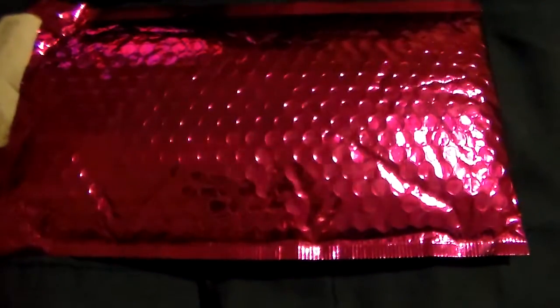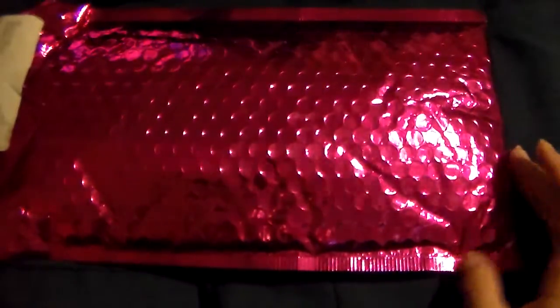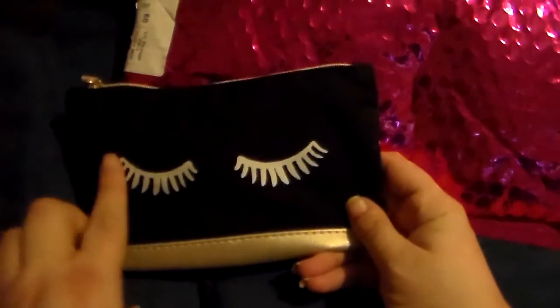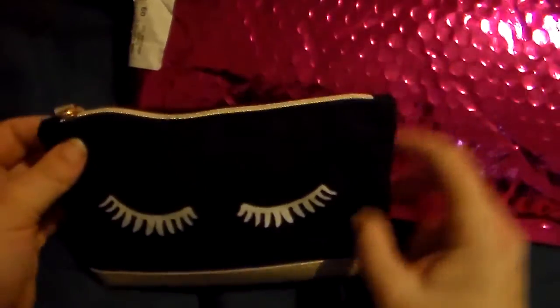So this is my ipsy bag. I will open it even though I already know what's in it, just in case you want to see it. The bag is really cute though — I love these little eyelashes in silver on the black bag. I am so excited for what's in here.